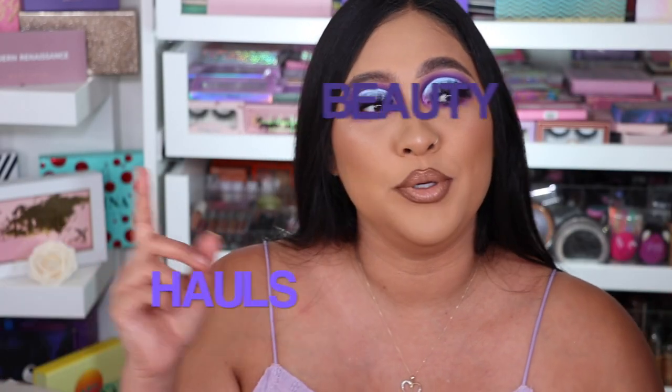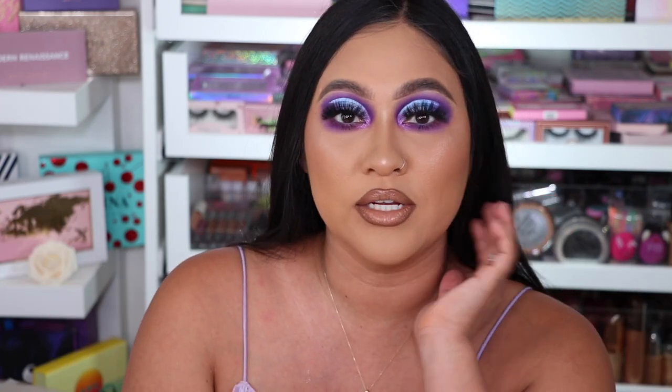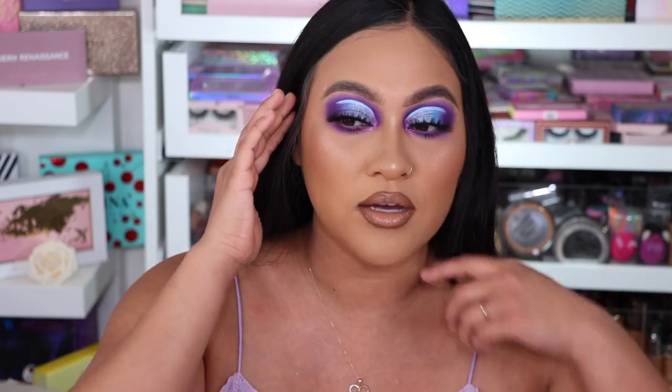My videos consist of makeup reviews, beauty hauls, beauty anything — you know what I mean. So if you guys are into that type of stuff, you're in the right place. This is the look that I created using this beautiful palette. If you want to see how I got this look, let's keep on watching.